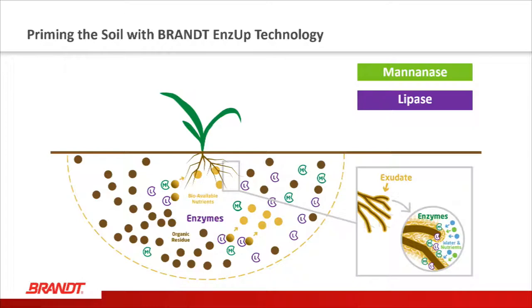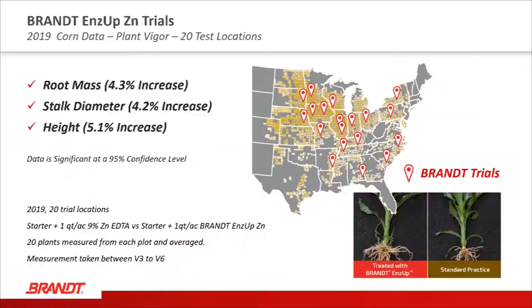By utilizing our ENZUP technology, we have enzymes that we can add to products like zinc that we put in the furrow as we plant. This increases colony-forming units in the soil and increases biological activity, which assists the corn plant in developing in early stages. We focus on two key enzymes from the soil biome: the mannanase enzyme and the lipase enzyme. Mannanase breaks down organic matter, releasing sugars and auxins that influence the growth rate of plants and bacteria. Lipase influences the availability of nitrogen and phosphorus from the soil, complementing sulfur in releasing those bonds.